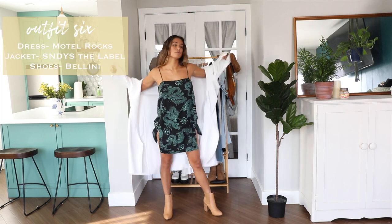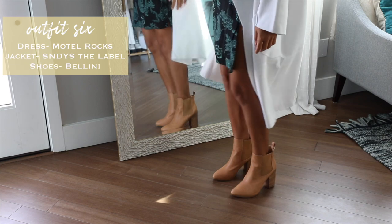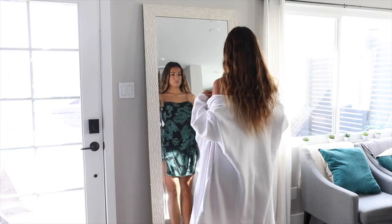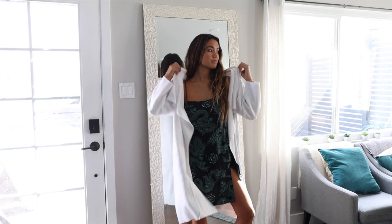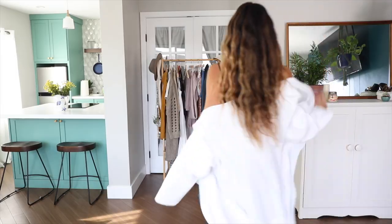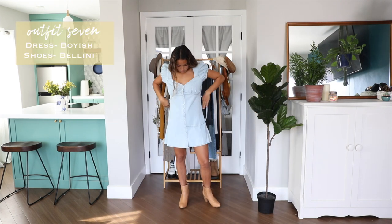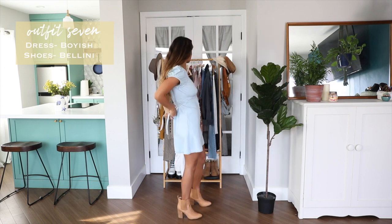This next look is a bit girlier and more dressed up with this long white sweater and heeled boots. It's so crazy how much you can switch it up with just how you accessorize and layer. For me this would be the perfect look for a dinner date.